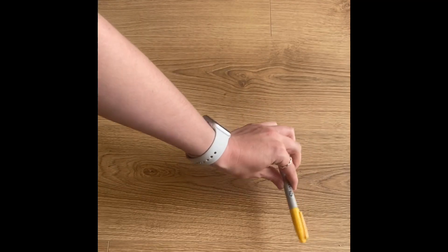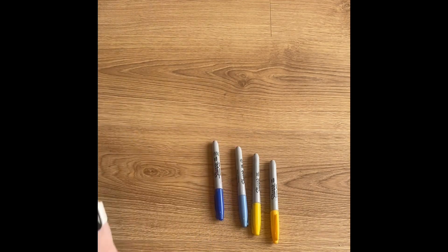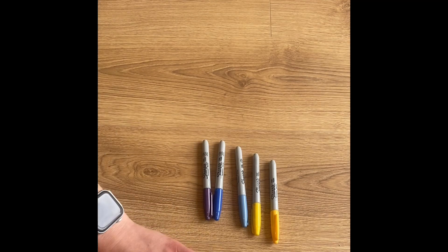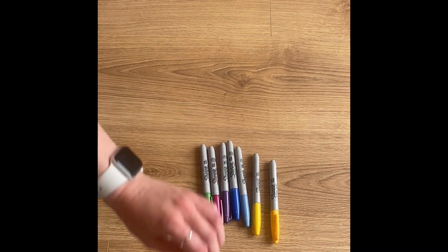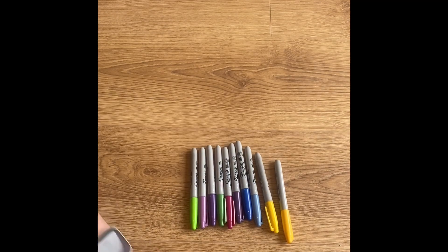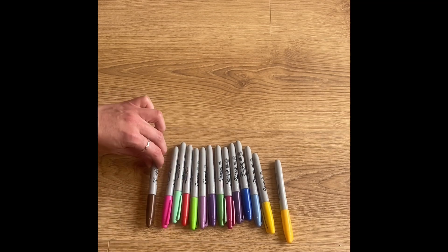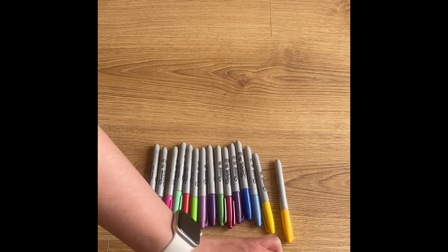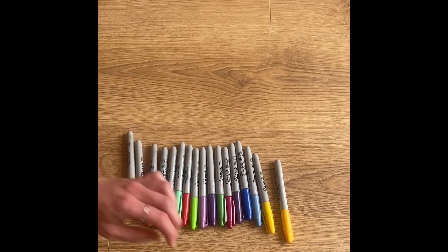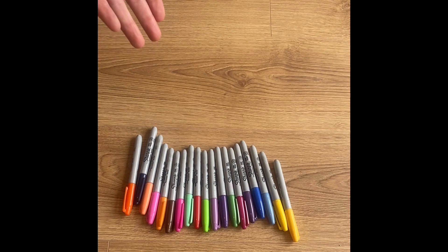Have you represented number nineteen using your counting objects? You have? Well done! Here we go — my go: one, two, three, four, five, six, seven, eight, nine, ten, eleven, twelve, thirteen, fourteen, fifteen, sixteen, eighteen, nineteen. There are nineteen pens altogether. Wow!